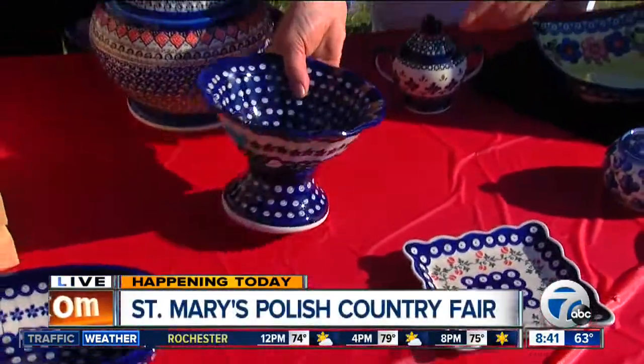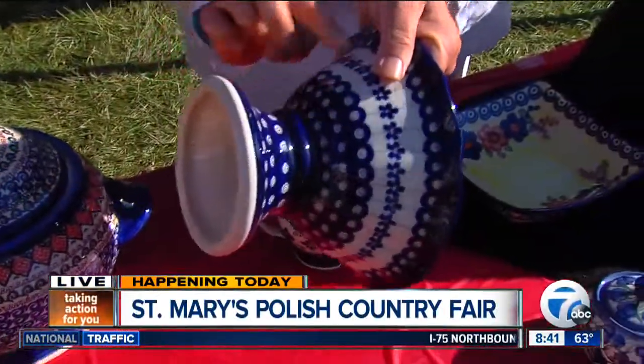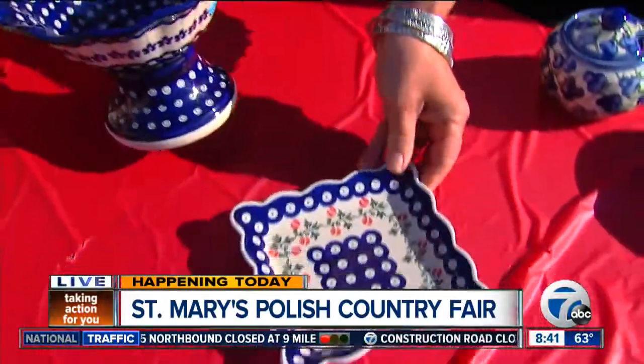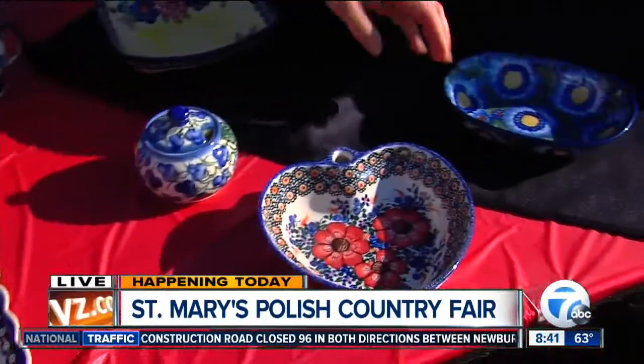I'm going to bring in Chris Sweeney because this pottery is all because of you. But this has a history — real quick, tell us about that. Most people don't realize that there are four different types of Polish pottery. If you look at this pottery right here, this is the traditional. It is made with the cobalt blue and it looks like peacock eyes. This is probably one of the plainest of the potteries.